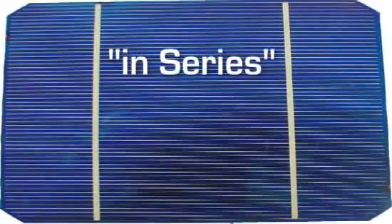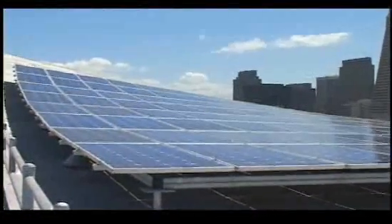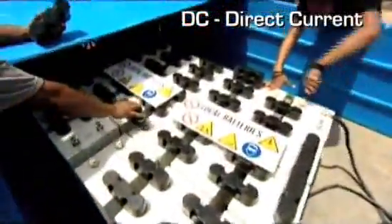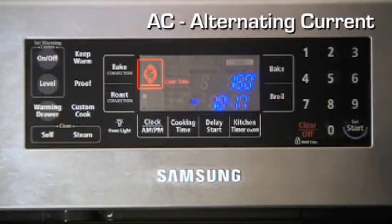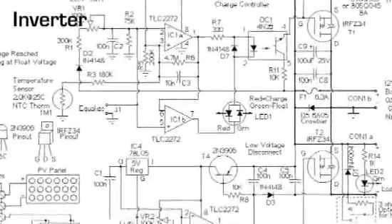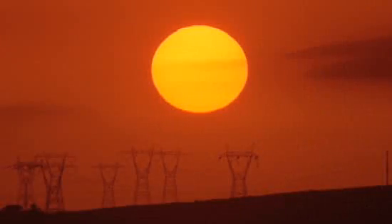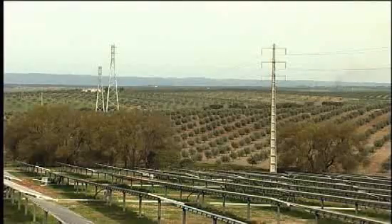Cells are typically connected in series — the positive contact of the first cell is hooked to the negative contact of the next, and so on. Together they form a string, and multiple strings are joined to form a photovoltaic array. The current that comes out of solar arrays is DC, direct current — it constantly flows in one direction. But most machines and home appliances use AC, alternating current. To change your solar array's DC into AC, you need a device called an inverter. AC is a better way to go if the current has to travel long distances, so that's exactly what your power utility company sends you down the wires.